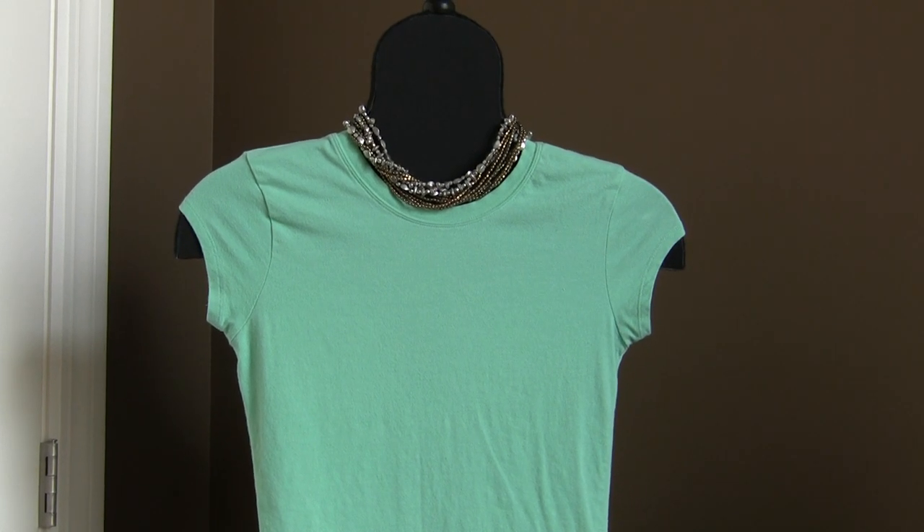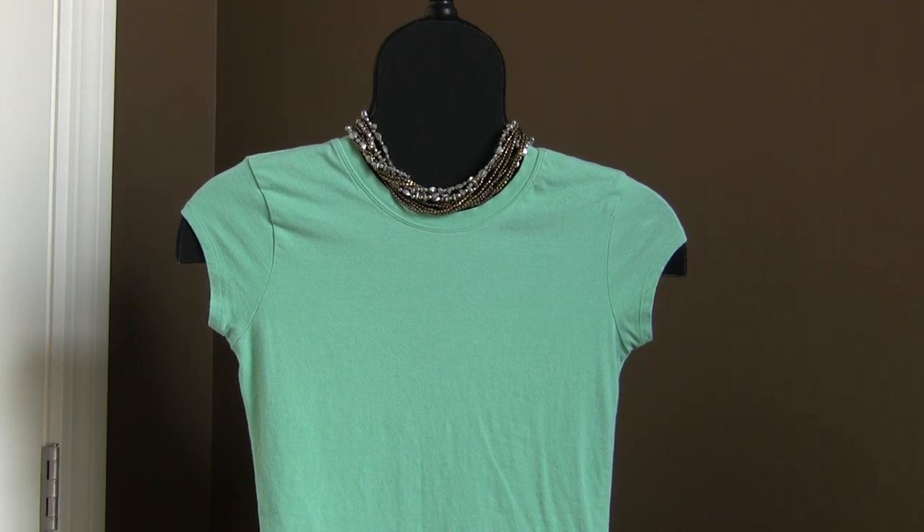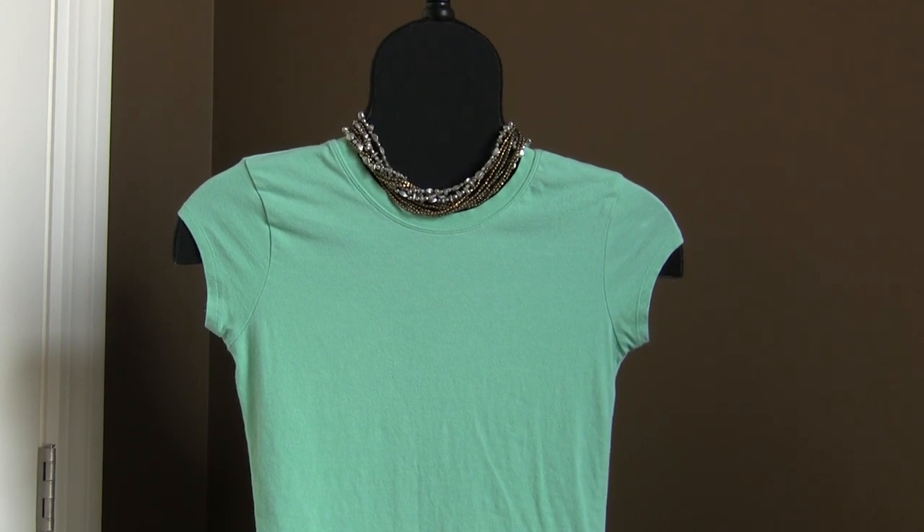Hi, it's Cheryl and I need more bling. I'm here today to talk to you about the versatility of Premier Designs jewelry and specifically wearing pendants.